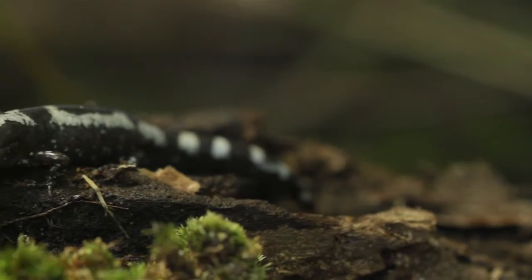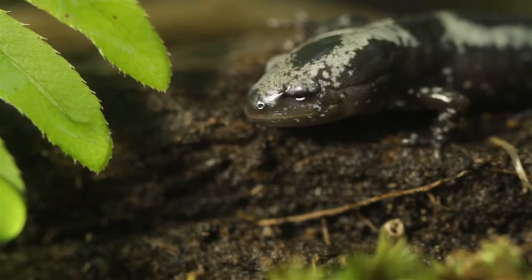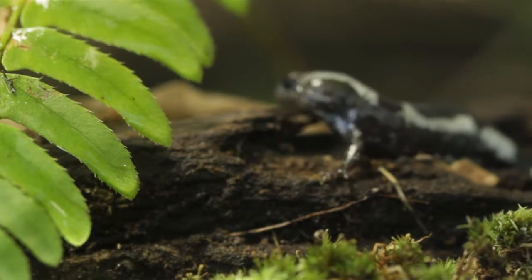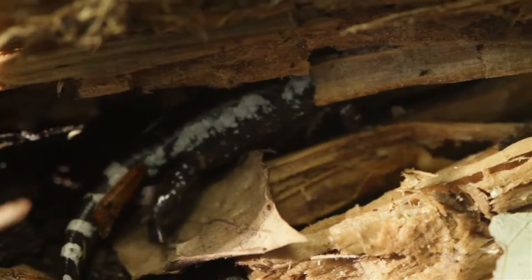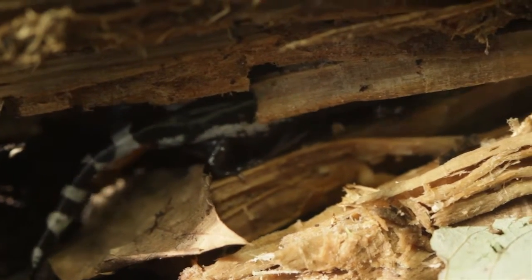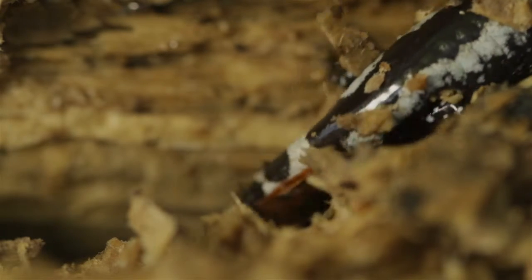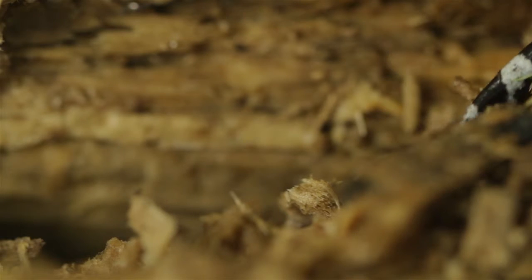The marbled salamander is in the mole salamander family, which means it spends most of its life underground or in logs. This animal is just one example of many that are rarely, if ever, seen within our ecosystems. Just because we may not know they exist doesn't make them any less important. Whether we see them or not, each one plays their role in maintaining a healthy ecosystem.